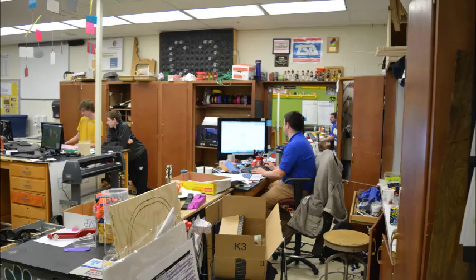A lot has changed in the high school in the 5 years I have been here, and nowhere more than in Mr. Maul's C3 lab. With all the grants he's receiving at any given time, who knows where this could be in the next 5 years.